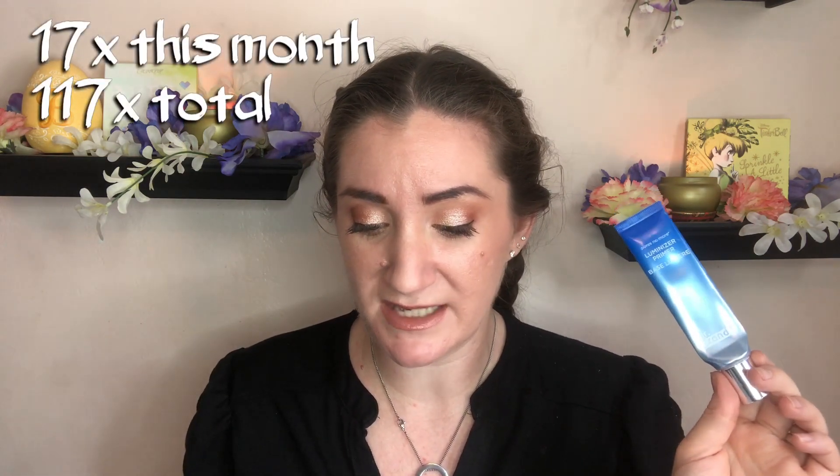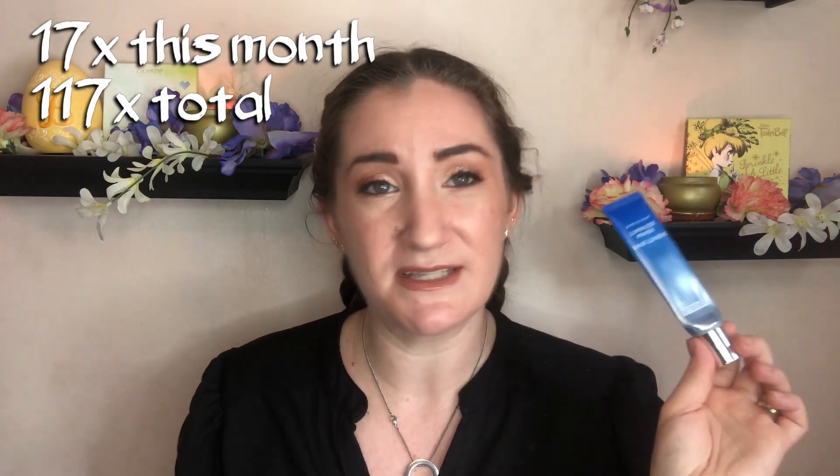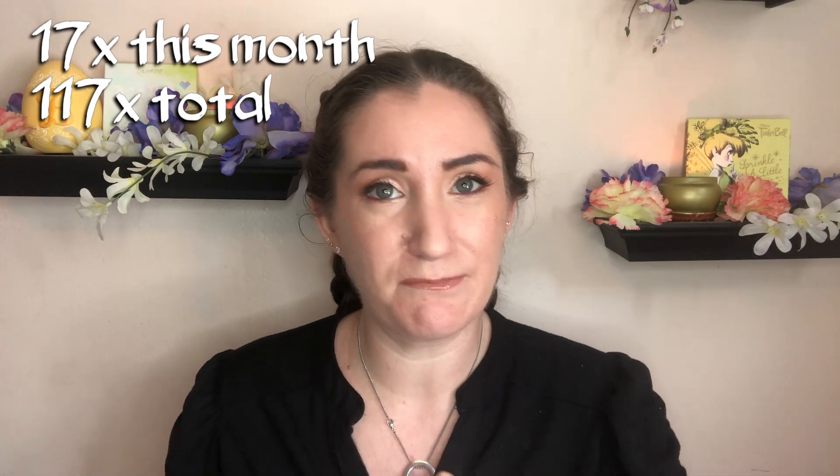Next product I have is also an empty — very excited to share that one with you. This is the Dr. Prant Luminizer Primer Pores No More. I used it 17 more times — I thought I only had like a couple of days, so I used it quite a few more times and now it is done. Very excited about that. My primer collection is starting to look very, very nice at this point as the numbers are getting down and I'm not continually adding to it. I'm probably going to go ahead and roll in the next primer into this project pan, and I'll show you which one at the end.